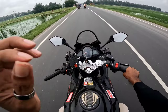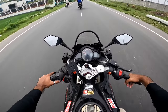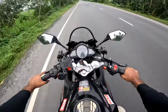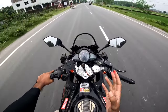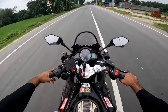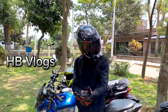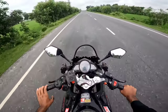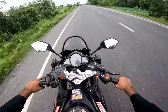Hello everyone, this is HB Vlogs. If you have a sports bike in your life, this bike is ready to make a pickup. Today we are going to review the KPR 165 Carburetor version.